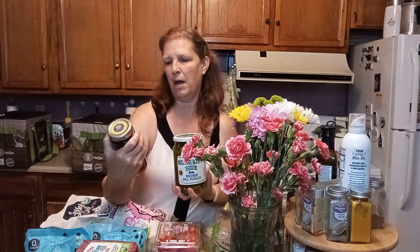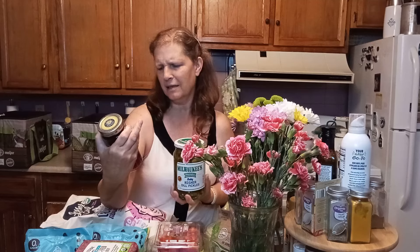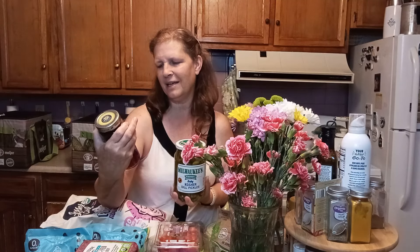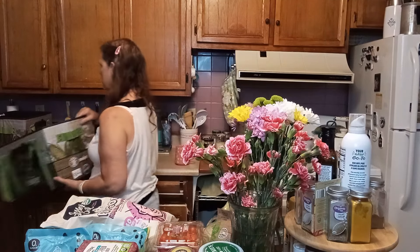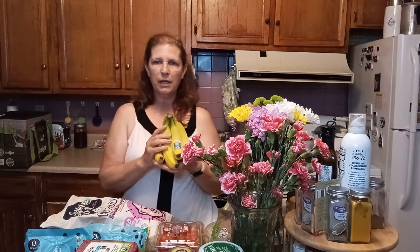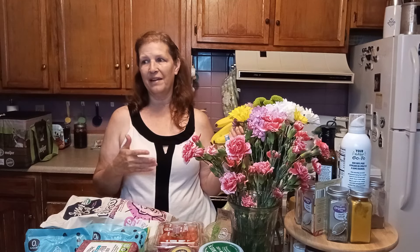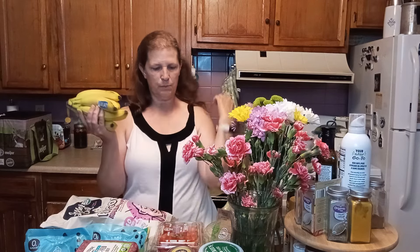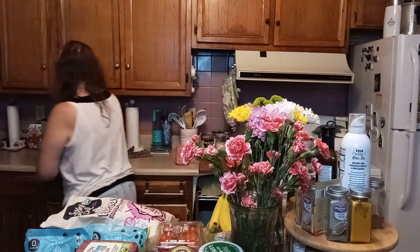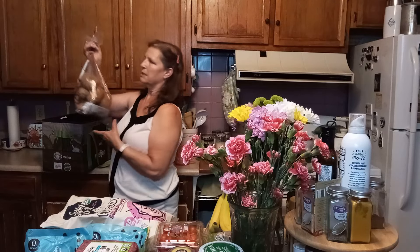I bought some olives — these are Pearls Specialties Kalamata olives. I also purchased some bananas. This time I got regular bananas because it's been so hot in the house that even the organic ones are going bad and I've had to throw some out — I do not want to throw organic food out. So I just purchased regular bananas this time around. I bought apples and some potatoes.